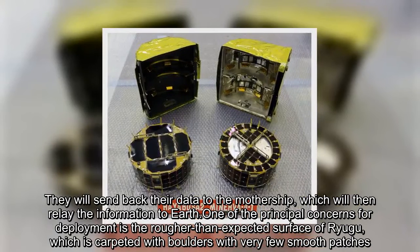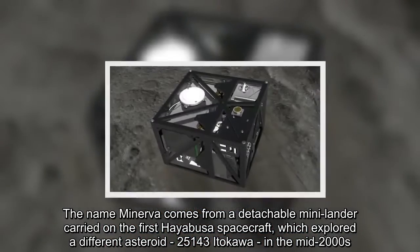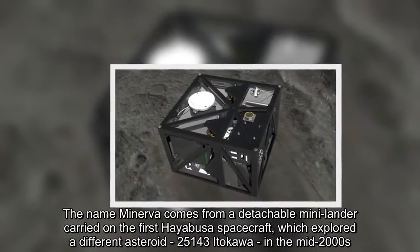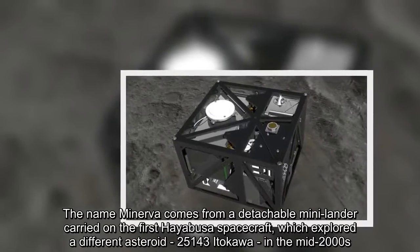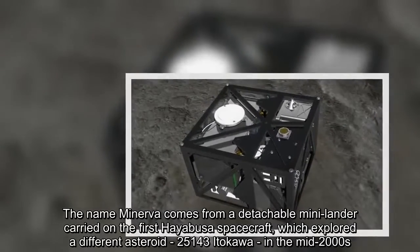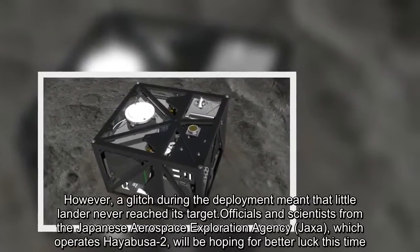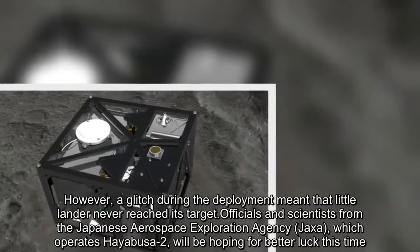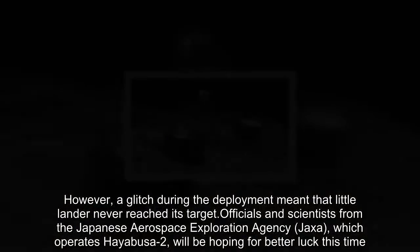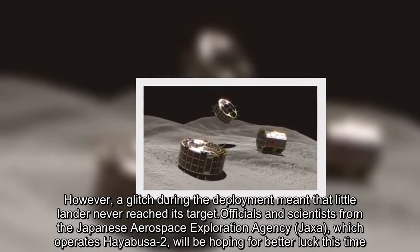The name Minerva comes from a detachable mini-lander carried on the first Hayabusa spacecraft, which explored a different asteroid, 25,143 Itokawa, in the mid-2000s. However, a glitch during the deployment meant that little lander never reached its target. Officials and scientists from the Japanese Aerospace Exploration Agency, which operates Hayabusa-2, will be hoping for better luck this time.